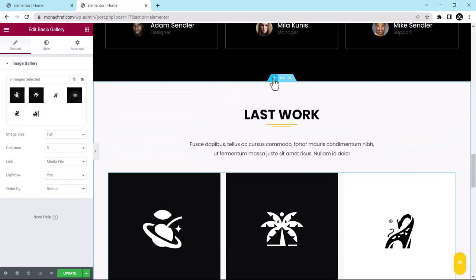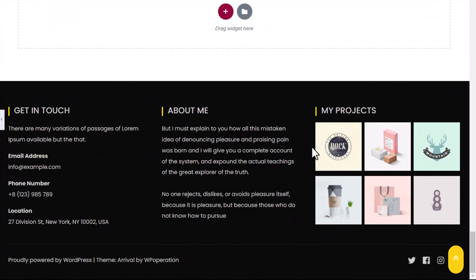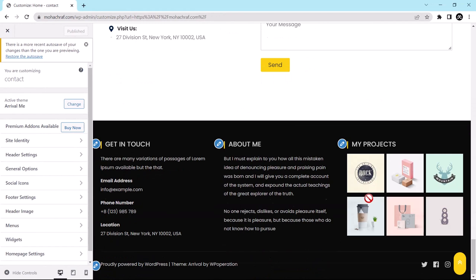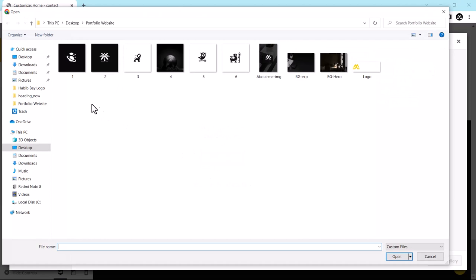For the contact section, I will keep it as is. For the footer gallery, go to View Page, then Customize. Scroll down to the footer and click the pencil icon. Click Edit Gallery, delete the existing images, click Select Files and add your work images, then click Update Gallery.